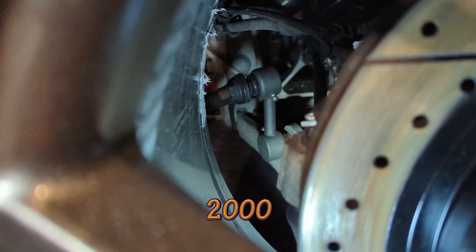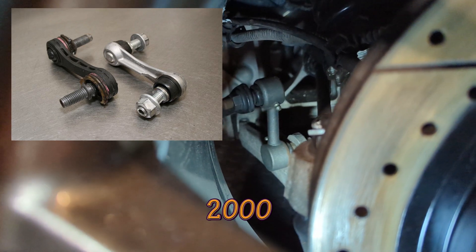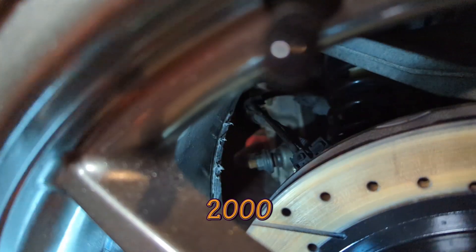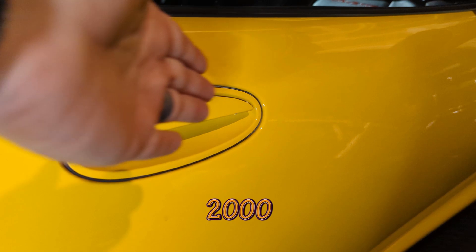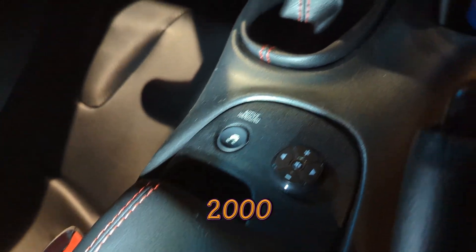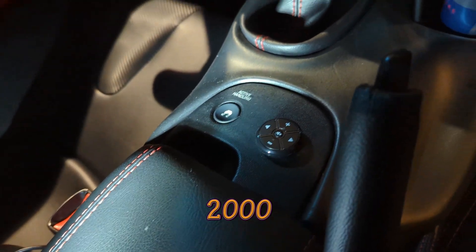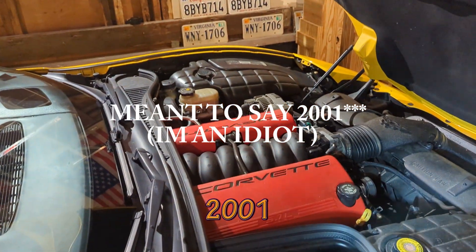In 2000, all the sway bar end links, which up until this point were plastic, officially became steel and are fortified — they won't break on a track. In addition, the Z51 sway bars, both front and rear, grew about 3 millimeters in diameter. The keyhole on the passenger side is now gone. They also added a little light showing your passenger airbag on/off status. There are the most changes of any year in 2000.